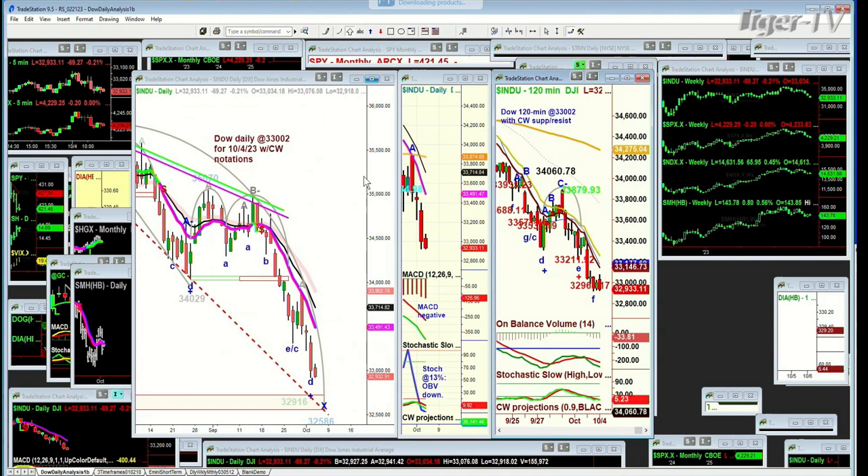Here's the Dow — what I show subscribers every single day: three panels with the 9, 14, and 20-period moving averages and the Chapman Wave notation. The pink 9 is way under the 14. The MACD — look at that space — it is huge and still expanding, histogram's expanding. The stochastic is at 9%, and the on-balance volume has plummeted. Here's the 120-minute chart: the 200-period moving average is up at 34,274. In the Dow daily it's up at 33,874. It's just come down, down, down, and there's a cluster of support levels right here.